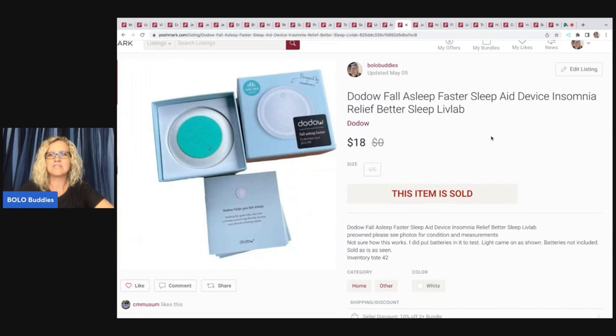Dowdo Fall Asleep Faster Sleep Aid Device — Insomnia Relief Better Sleep Live Lab. I got this at the Goodwill Bins. I only put it on Poshmark because it just seemed like something that would sell there. And it did — it sold really quick. I sold it for $18 and my payout was $14.40.